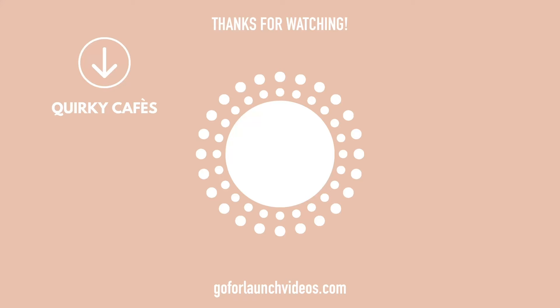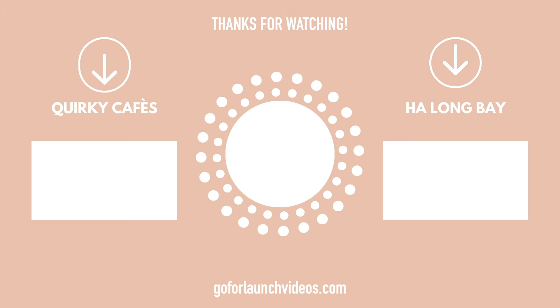Check out our video on Hanoi's quirkiest cafes down there on the left, or if you want to see our time in Ha Long Bay click down on the right. See you in the next video.